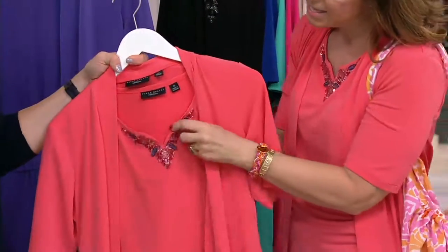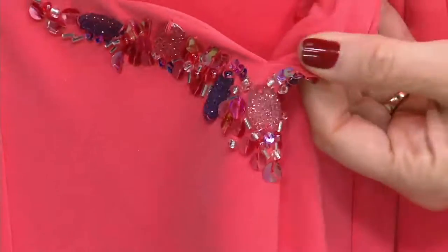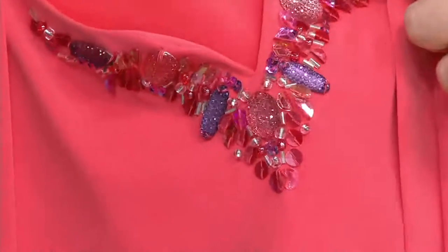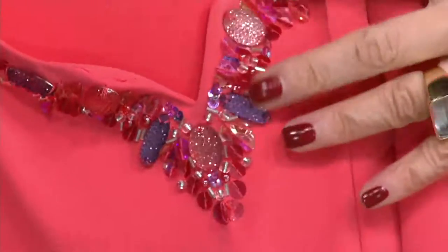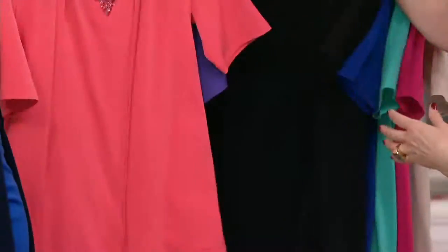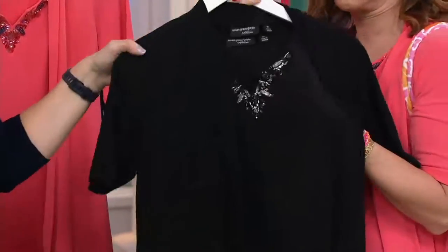We do the facing on the inside, so you don't see any threads — it's totally faced. It's also the Druzy quartz, which in jewelry is just very, very popular. So we said, why don't we embellish? This could go to a black tie event. You put this with a gorgeous skirt and look at that.